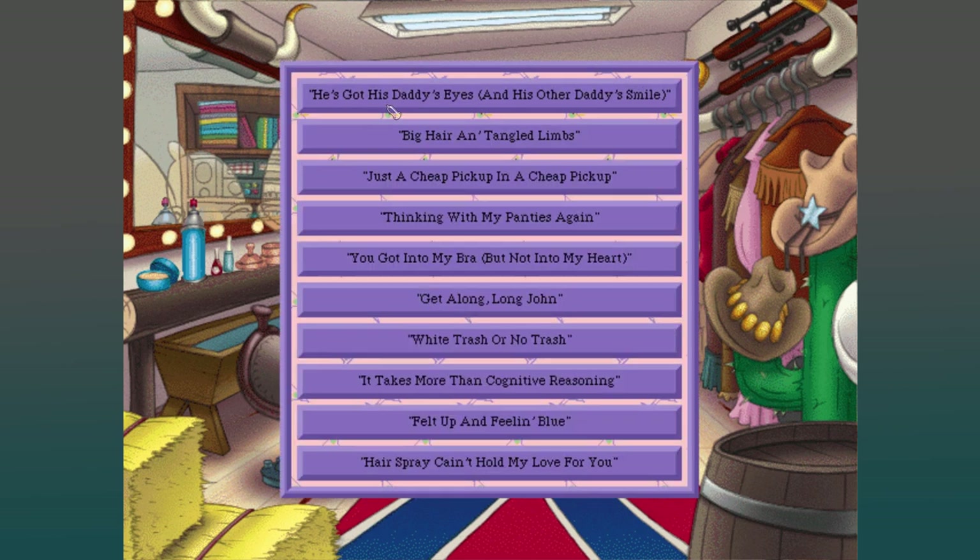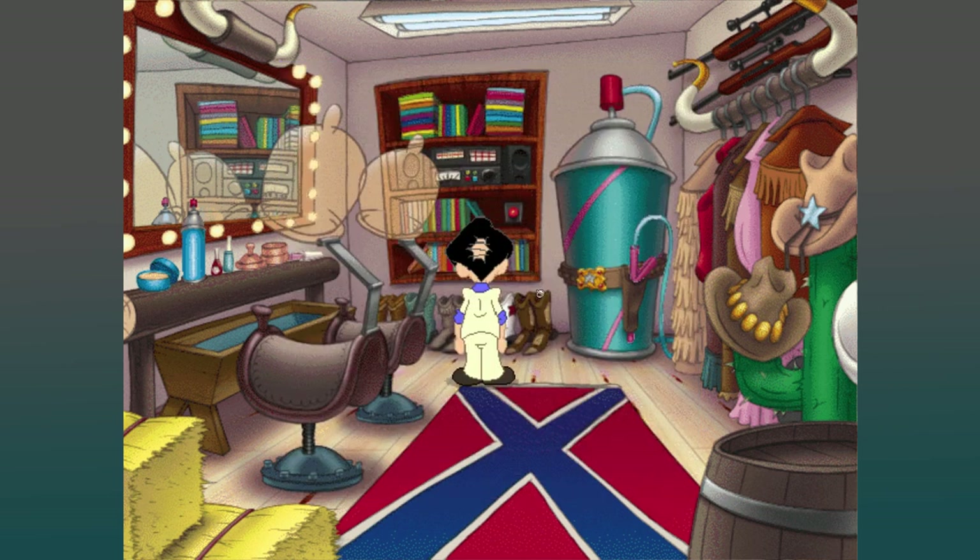He's got his daddy's eyes or his daddy's smile. Big hair and tangled limbs. Felt up and feeling blue. Hairspray can't hold my love for you. Let's see — get along, little John. Let's do that one. This is the raunchy music from the library. This'll do. Anyway, so we need this deodorant. The Juggs left a can of spray deodorant on their dressing table.